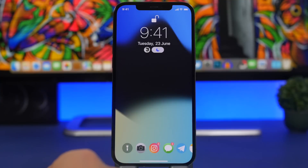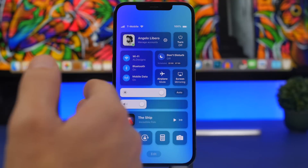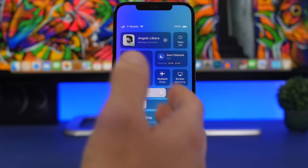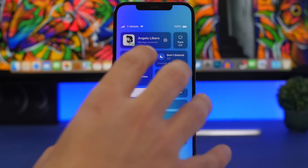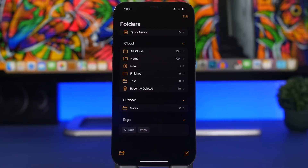A redesigned Control Center was one of the biggest iOS 15 rumors — it didn't happen, but I believe Apple will actually do it this year. iOS 16 should have a completely new Control Center, similar to what we get on macOS. This concept by Angelo Libero shows a great look at how it could appear, and I believe it would be far better than the current one. The Control Center on iOS isn't very good right now in terms of function, so expect Apple to redesign it and add more capabilities with iOS 16.